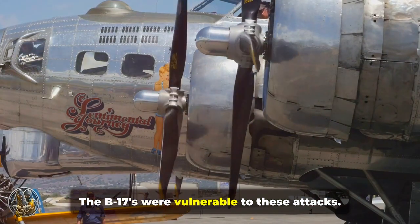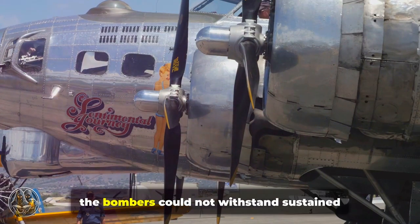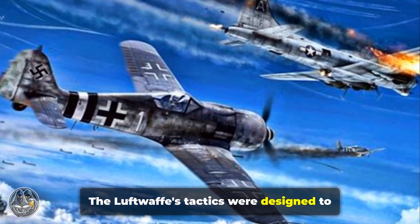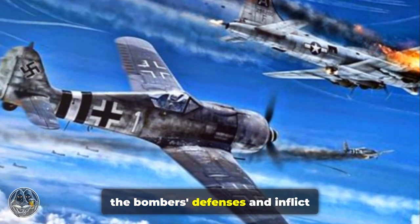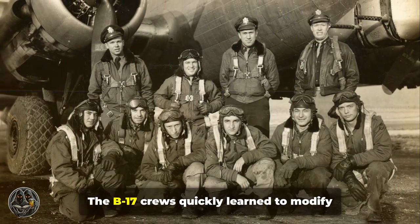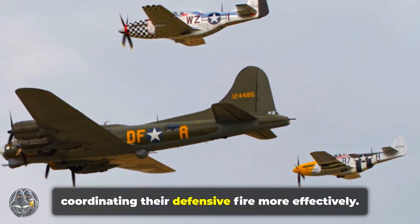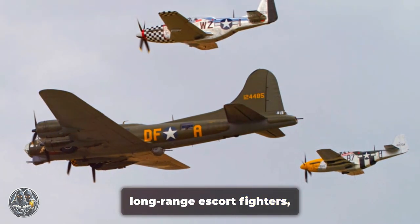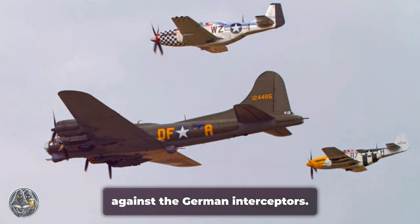The B-17s were vulnerable to these attacks. Despite their robust construction and defensive armament, the bombers could not withstand sustained assaults from multiple directions. The Luftwaffe's tactics were designed to exploit this vulnerability, using coordinated attacks to overwhelm the bombers' defenses. The B-17 crews quickly learned to modify their tactics, improving their formations and coordinating their defensive fire more effectively. They also relied on the support of long-range escort fighters, such as the P-51 Mustang, which provided much-needed protection against the German interceptors.